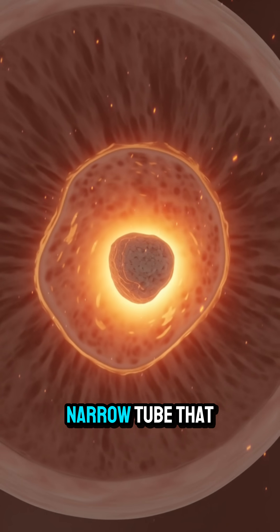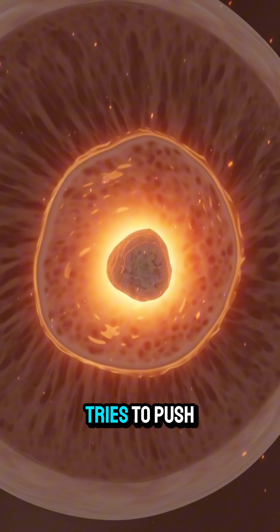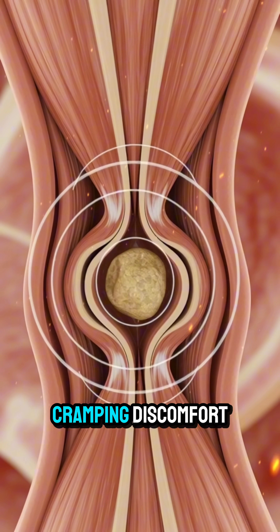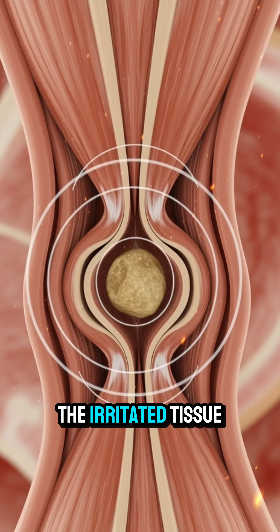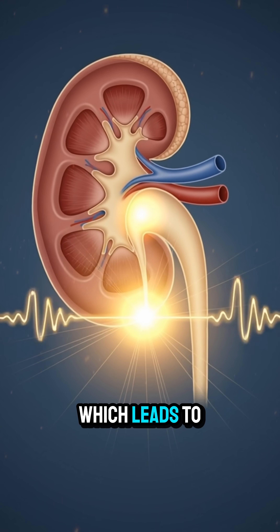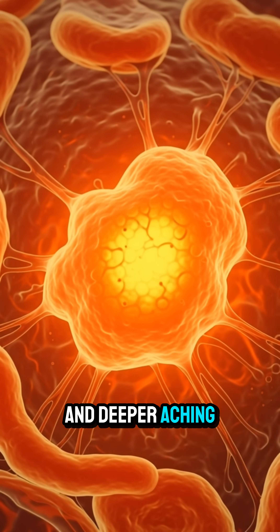The ureter, a narrow tube that drains urine to the bladder, tries to push the stone downward, triggering powerful spasms and waves of cramping discomfort. The irritated tissue becomes inflamed, causing swelling and making it harder for urine to pass, which leads to pressure buildup and deeper aching pain.